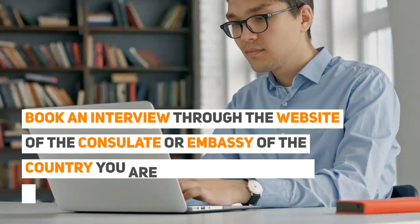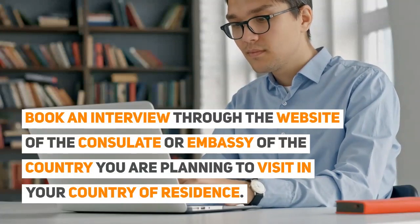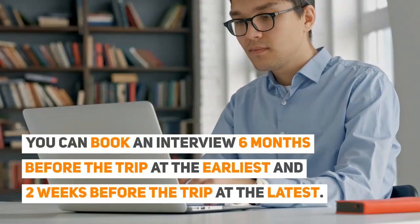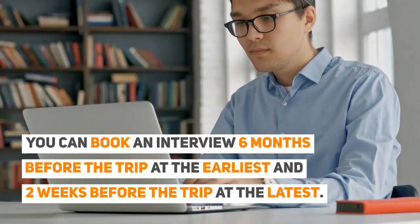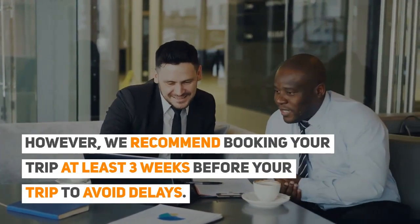Book an interview through the website of the consulate or embassy of the country you are planning to visit in your country of residence. You can book an interview six months before the trip at the earliest, and two weeks before the trip at the latest. However, we recommend booking at least three weeks before your trip to avoid delays.